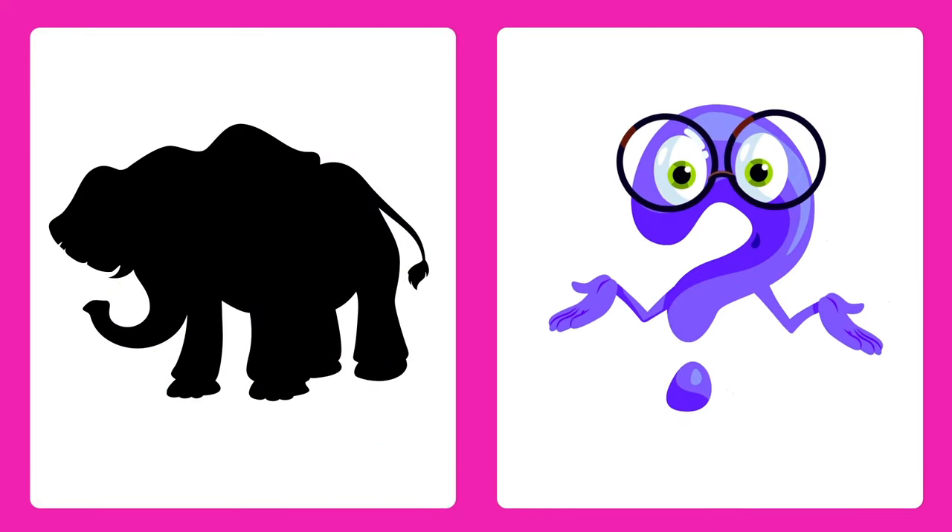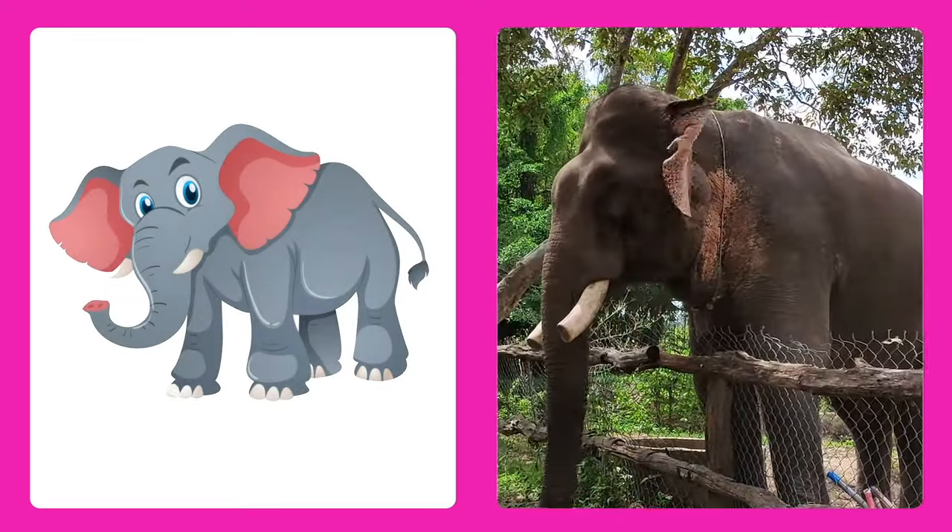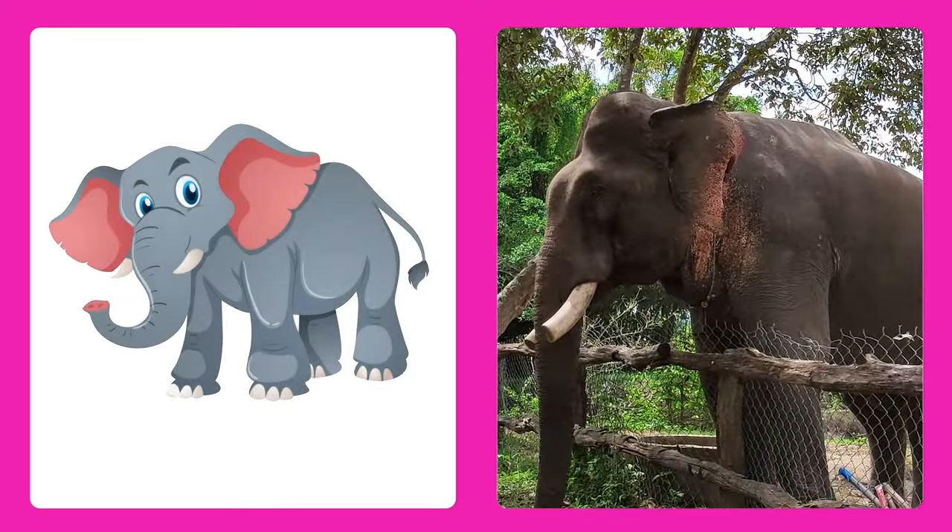Can you guess this animal? It's an elephant! A huge and friendly animal with a long trunk and big ears.